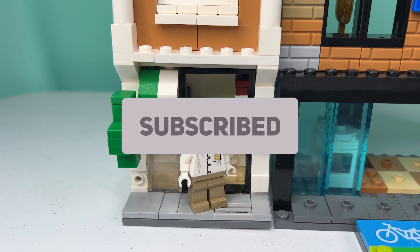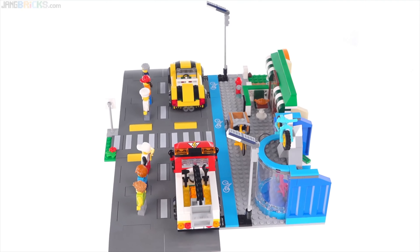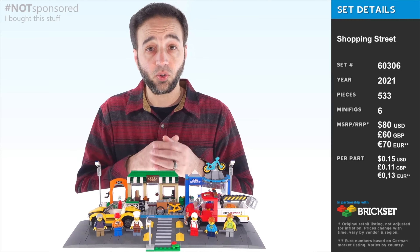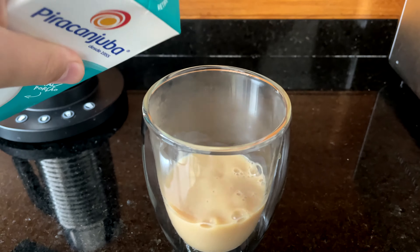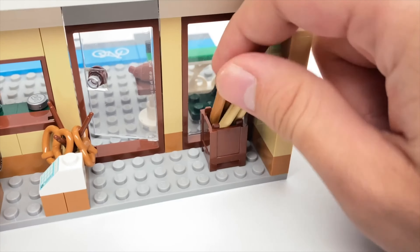Then let's maybe add more stores. We can have a toy store, but LEGO already did that. We can have a LEGO store — oh, LEGO already did that as well. Let's see what we don't have that much in LEGO. We have an ice cream truck, but we don't have an ice cream store. So let's add an ice cream store here, and a pharmacy as well because my LEGO City has no healthcare.